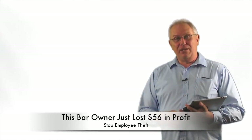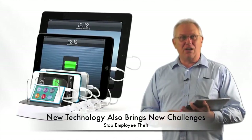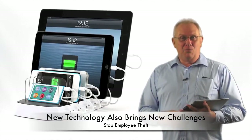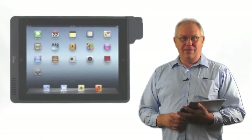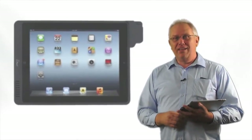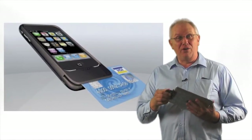Another way that employees can steal from you is with new technology. Did you know that there's a product called Square? With that product, your employees can have point of sale on your iPad. You can go to Walmart, and for $9.86, you or your employee can get a Square account and have a little Square MagCard reader on their iPad.